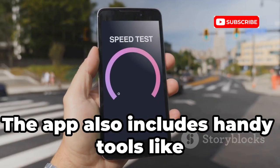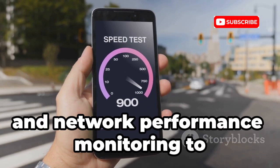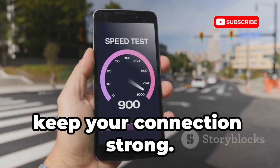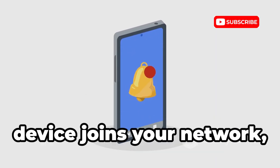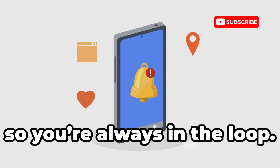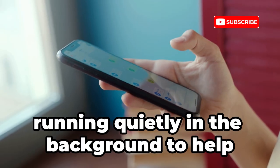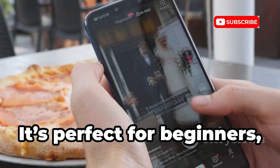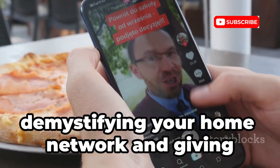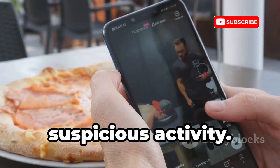The app also includes handy tools like internet speed tests, Wi-Fi dead zone detection, and network performance monitoring to keep your connection strong. Plus, you'll get instant alerts whenever a new device joins your network, so you're always in the loop. Fing runs quietly in the background to help keep your network safe without any hassle. It's perfect for beginners, demystifying your home network and giving you the confidence to spot intruders or suspicious activity.